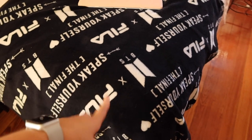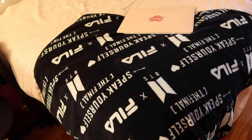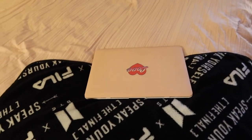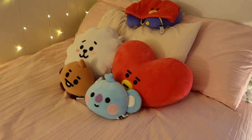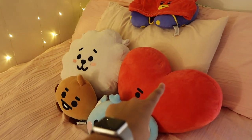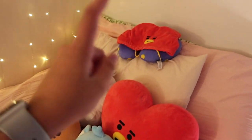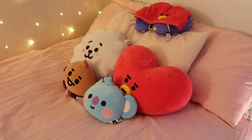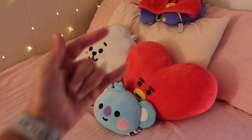Then we obviously have my bed. The first thing you see is my Speak Yourself the Final Fila blanket — I went to all three shows in Korea for Speak Yourself the Final because I was studying abroad, so I got three blankets. I always keep one on my bed, gave one away, and the other is under my bed. Then I have my computer on my bed because I don't know what else to do with it. Over here are my plushies — the RJ is from the store in New York, Tata is from the store in LA, the baby plushies are from the store in Myeongdong in Korea, and the neck pillow is from Amazon. I really want to get one of each character but that plan got delayed because of COVID.